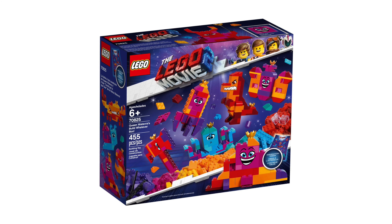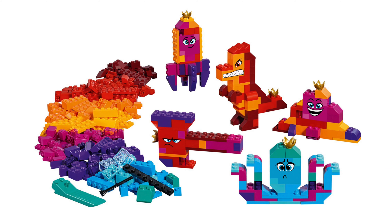This is called Queen Whatever Wunabi Build Whatever Box. The set number is 70825, 455 pieces are included and it will cost $40. In this you will get quite a few loose bricks.